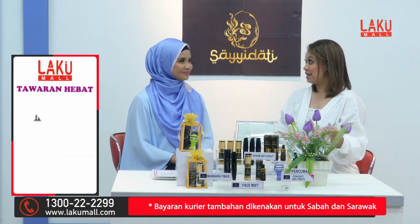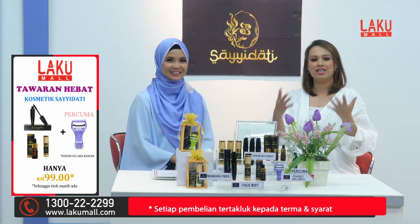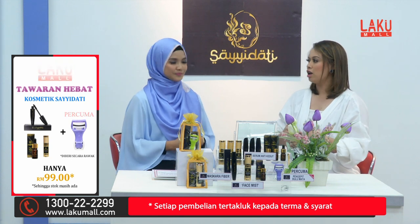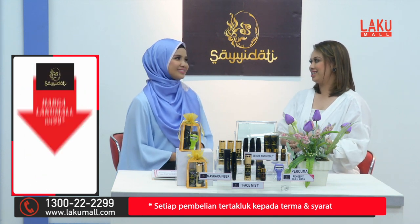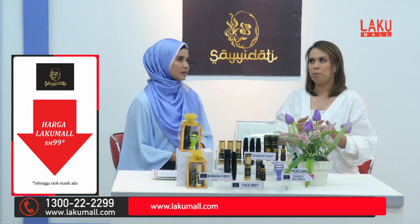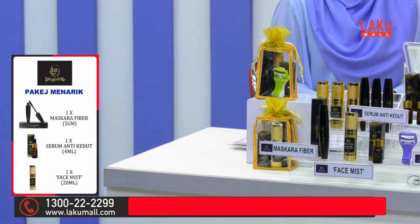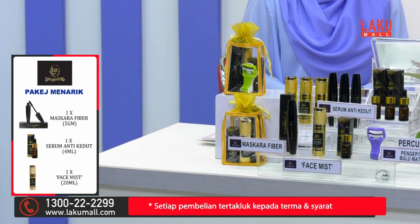Hari ini kita akan buat secara berbeza sikit. Selanjutnya kita promosi-promosi suruh beli, kan? Hari ini kita akan kongsikan kepada anda kepentingan menjaga kulit. Selalunya kita beli, kita tak tahu nak beli apa. Kita beli cuci muka, lepas tu tak tahu apa lagi. Kadang-kadang yang mahal kita tak beli. Tapi hari ini kita berikan kepada anda satu set lengkap.